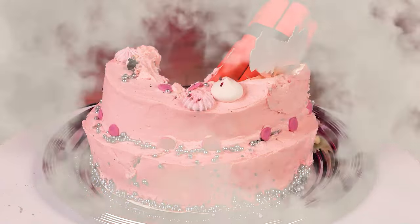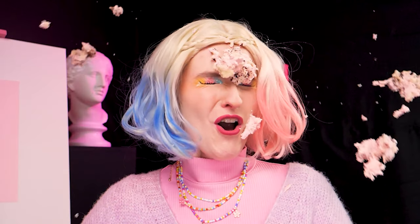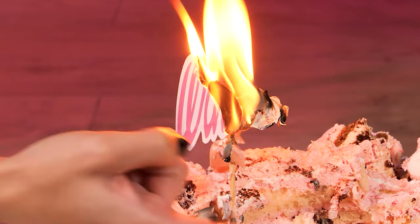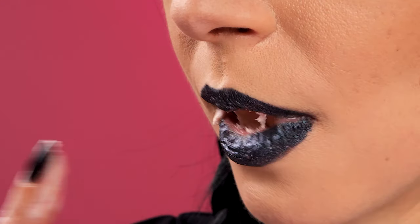Stop it! Cake explosion! The cake is wrecked! It's still edible, though! Yum!